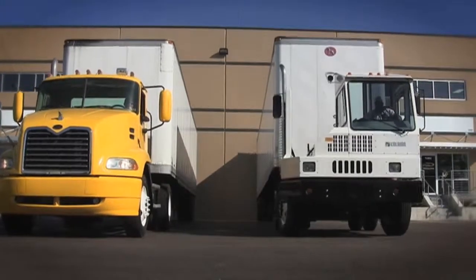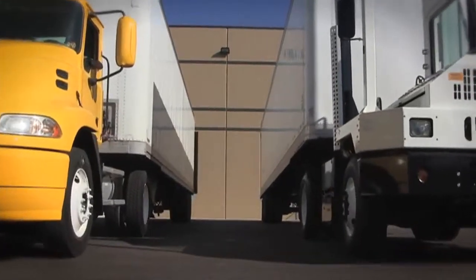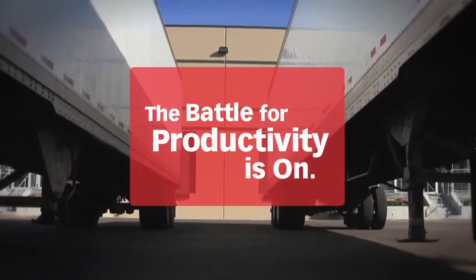If your business is moving and distributing goods, you understand the meaning of time and efficiency, or lack thereof. It's a battle for productivity, day in and day out. Bottom line, it's a battle you need to win.